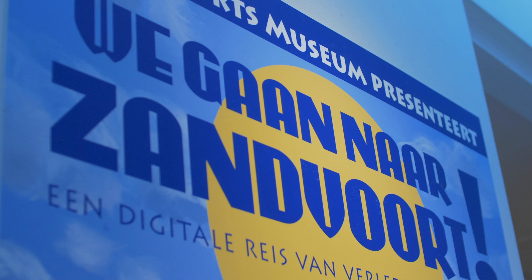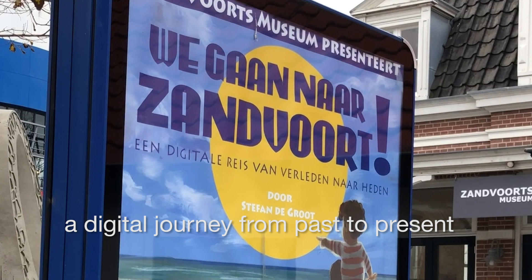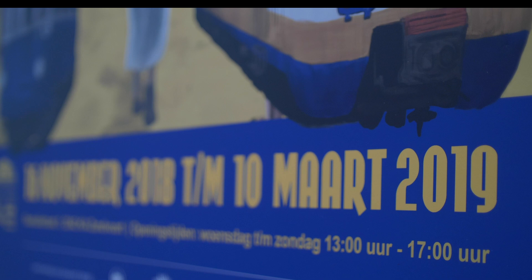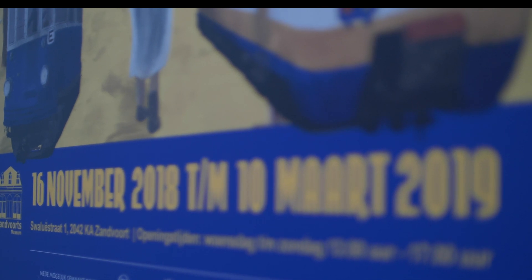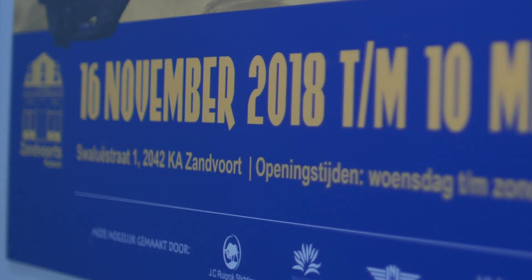Then I made a subtitle to tell what it's all about: 'Een digitale reis van verleden naar heden' — a digital journey from past to present. Then the credit: 'door Stefan de Groot' — by Stefan de Groot. Then when it takes place: at the time I only knew the start date, 16 November 2018. And finally the logo of the museum, the address, and opening hours.